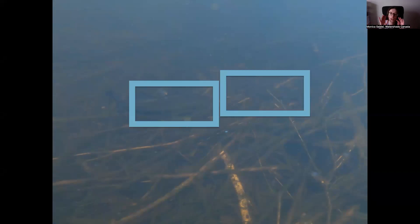Something nice about these brush piles is that we can also attract larger fish species. Here we have some bass — two very nice bass in the middle — so we're attracting all different types of fish species to these brush bundles, which is really great to see.